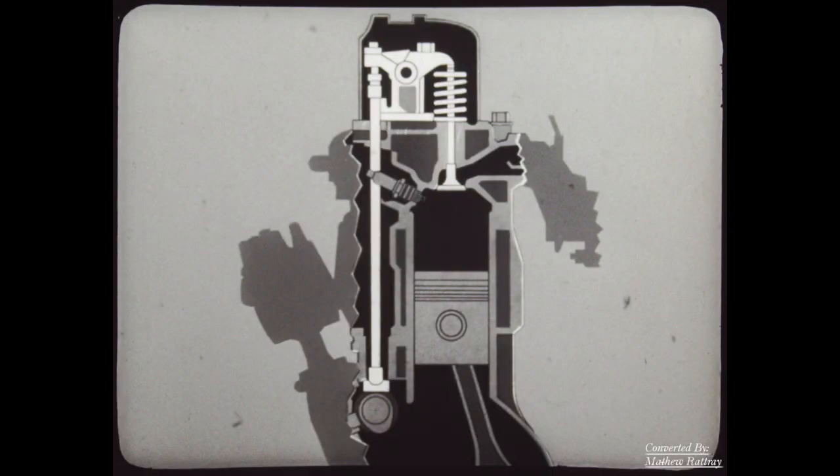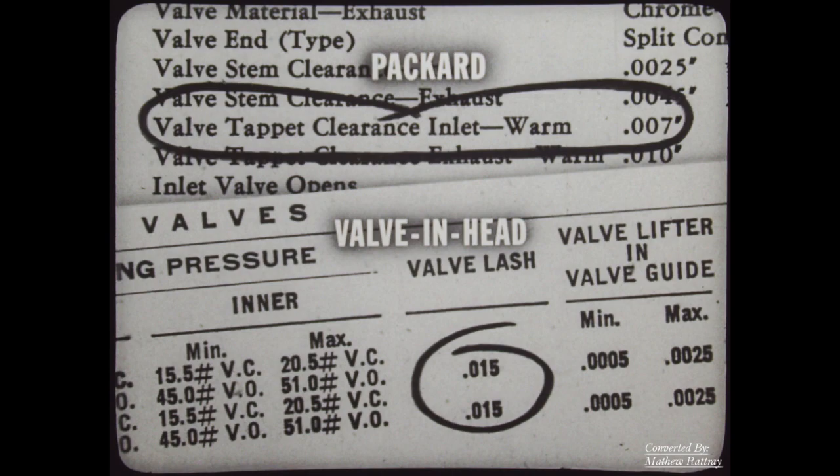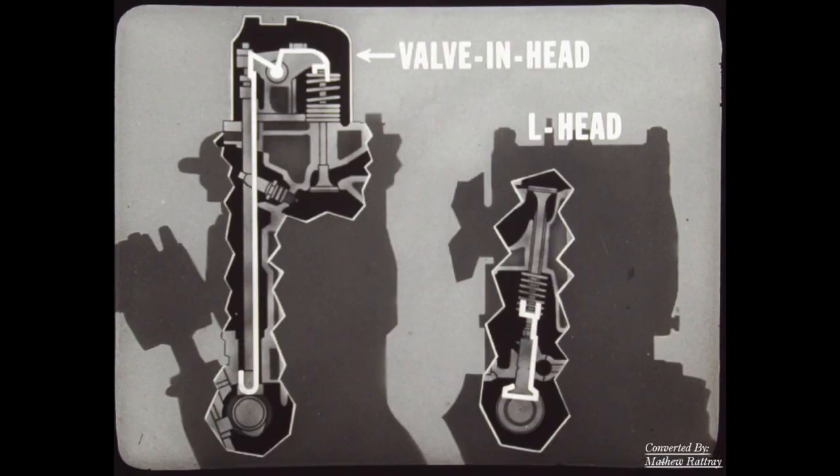Let's begin with some simple facts. The valve-and-head linkage contains more metal. The more metal, the more expansion; the more expansion, the more clearance required. Factory service manuals for valve-and-head systems specify over twice the clearance for their intake valves than Packard requires. This causes increased chatter and the increased frequency of adjustment for which the valve-and-head is famous.